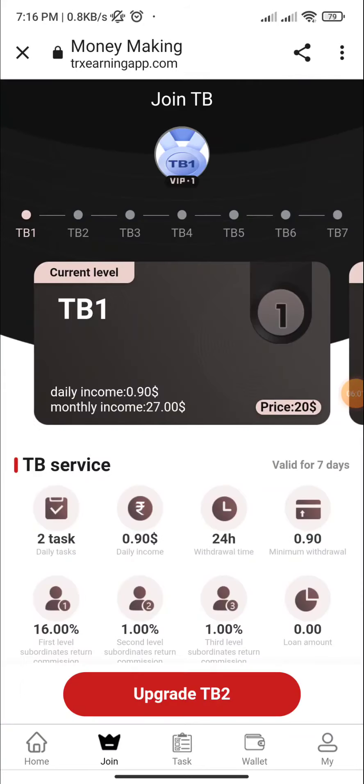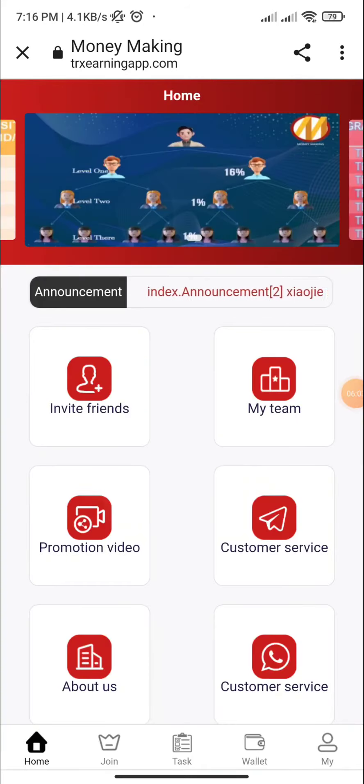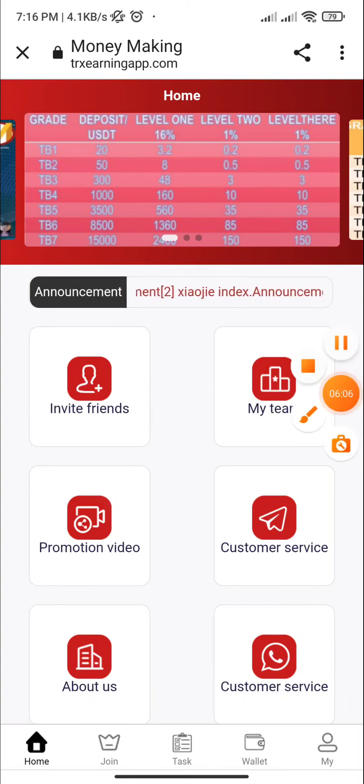Here you can see invite friends, my team section. That's all about the video. Thank you so much, take care, bye bye.